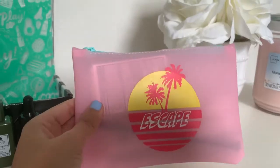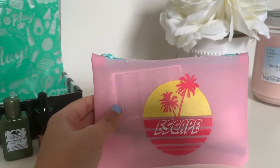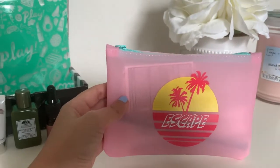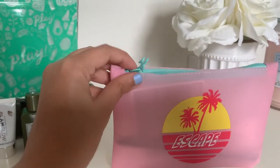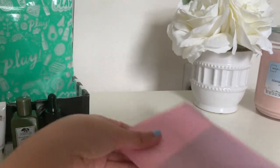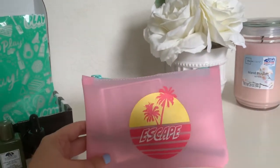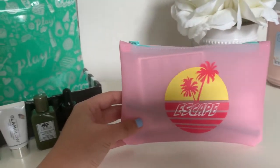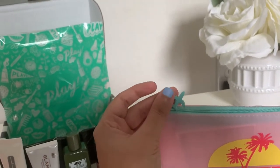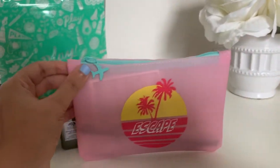Now here is the Ipsy bag. Inside I found the makeup bag that came with it this month — it's so beautiful. I love how it looks, it has a beachy vibe and it has a plane on the zipper, which is so cute. Let's open up the bag and see what I got.